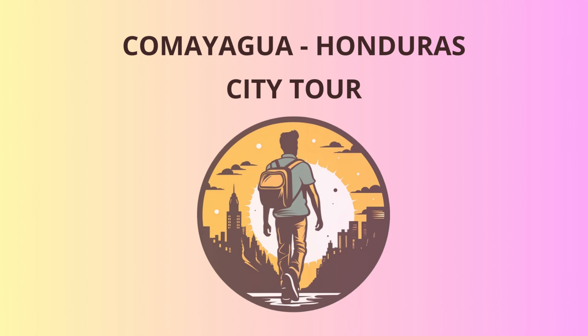Welcome to Comayagua, the heart of Honduras. I'm your cheerful tourist guide, and we're about to embark on an exciting journey through this beautiful city. Let's get started. Our adventure begins in the heart of the city at the Plaza Central.